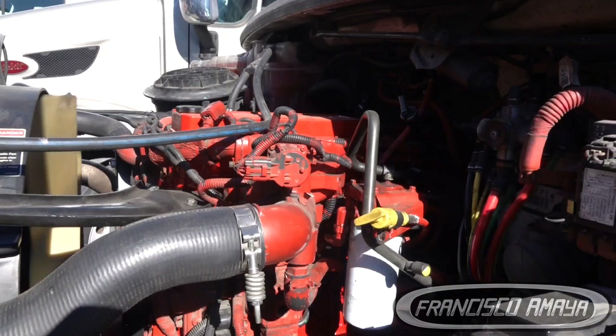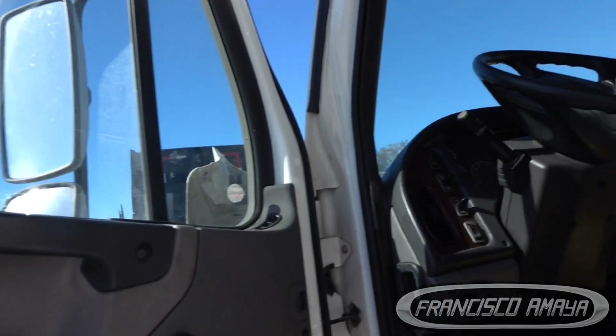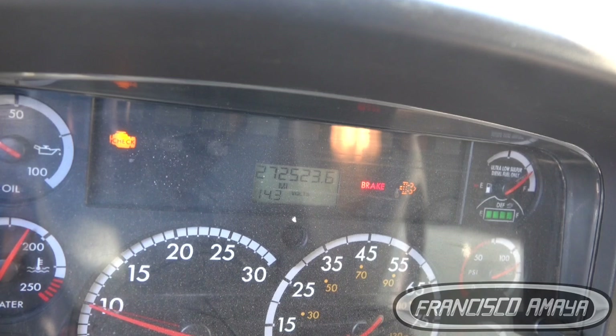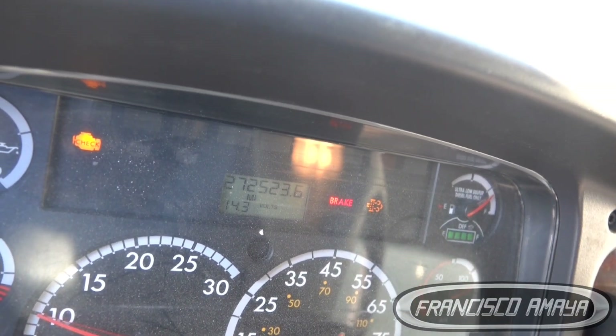The engine is running and it seems like it's really fine, but we have the check engine light on. The truck has almost 200,000 to 300,000 miles. The regen light is on because it's been idling for a while.